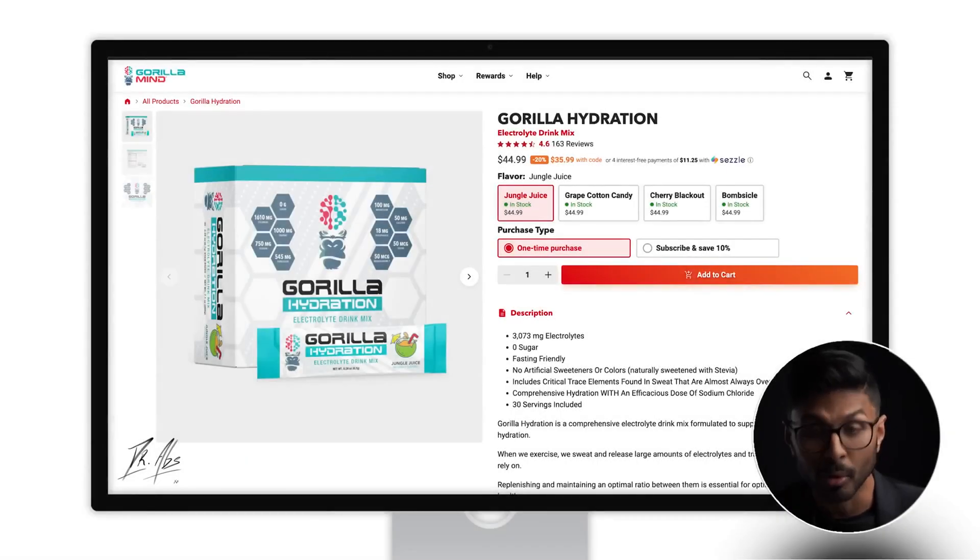We'll start with Gorilla, which I have here. It's made by the guy behind More Plates More Dates on YouTube — his name is Derek. He's got quite a lot of products in his range and I've tried his electrolytes now for probably around six months. There are multiple flavors and I've tried every single one: Jungle Juice, which is a bit of a tropical flavor; Grape; Cherry; and this one here, which is Bomscicle — it's like a sort of fizzy candy flavor. They all taste good; I prefer the cherry one the most.